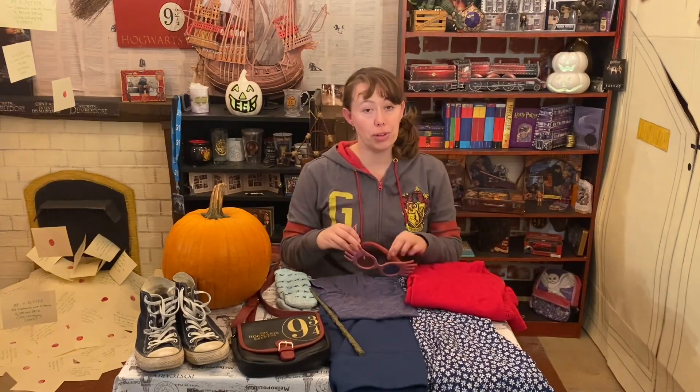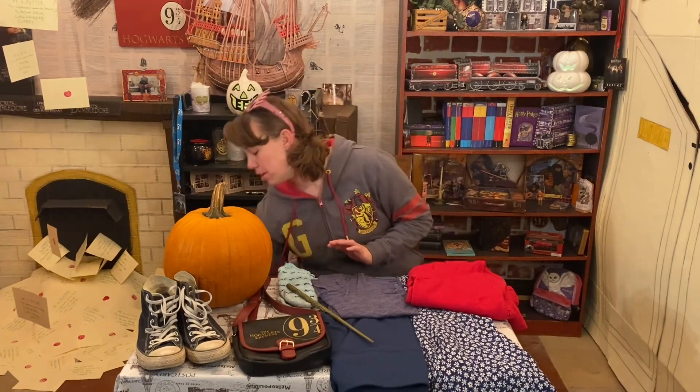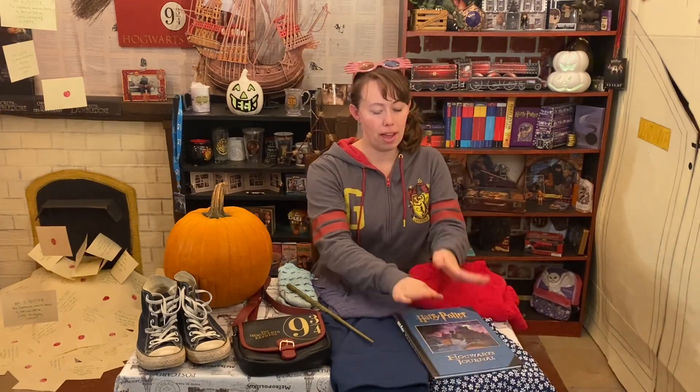Luna wouldn't be Luna without her glasses. I do not have her glasses from the Quibbler, but you can print off a template and make your own out of cardstock or cardboard and color them into any of the cool colors you'd like — that way you can have your very own set. I also do not have a copy of the Quibbler magazine; I need to add that to my collection one day, but right now I'm just going to be using my Hogwarts journal as my book to go with my Luna outfit for Halloween this year.